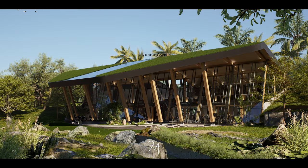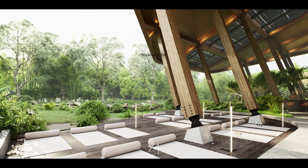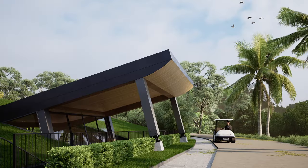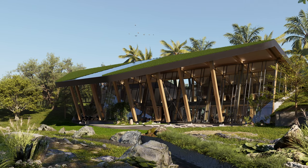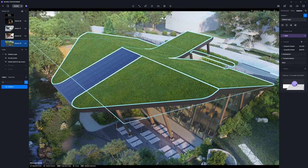Noanu Gym, located in Bali, Indonesia, is one of the studio's innovative projects. The gym is nestled on a hillside within a lush park, with its entrance oriented towards the road and its opposite side embracing the natural surroundings. The project boasts a verdant rooftop that seamlessly integrates with the lush greenery.